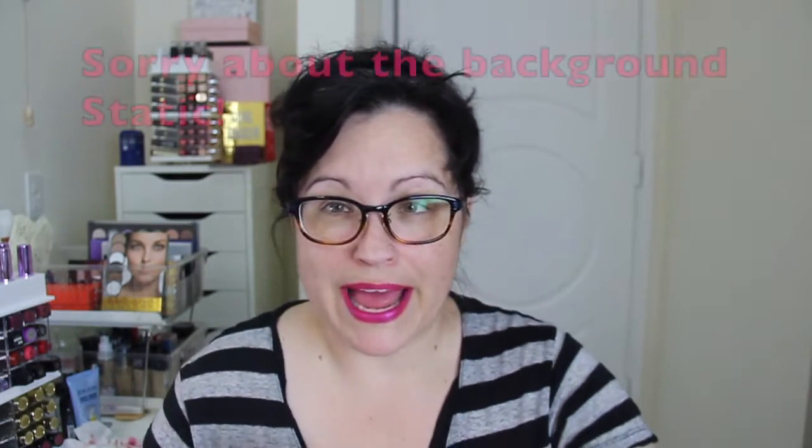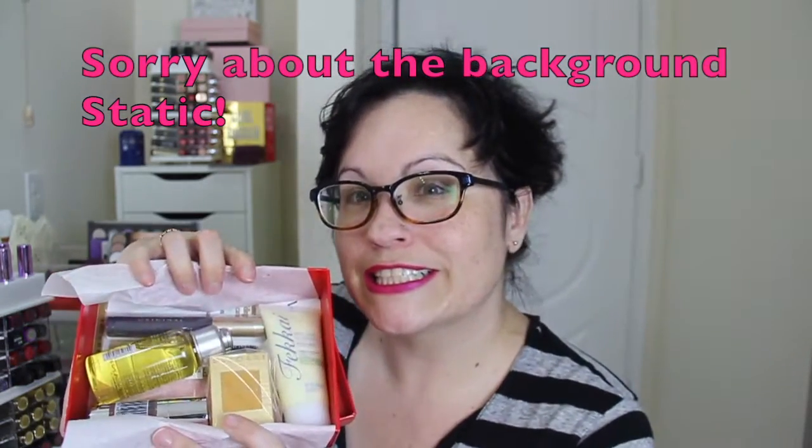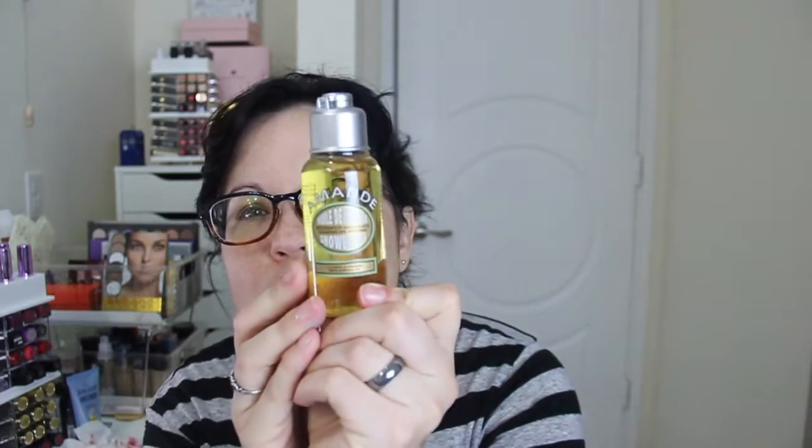Hey everybody, today I got my Allure Beauty Box in the mail for April. Oh my gosh, it's April! Okay, let's hope the camera holds strong.